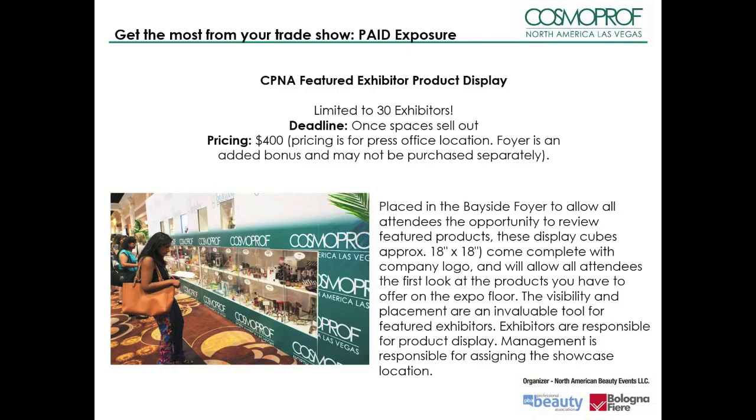Placed in the Bayside foyer to allow attendees the opportunity to review featured products, these display cubes come complete with company logo and will allow all attendees the first look at the products you have to offer on the expo floor. The visibility and placement are an invaluable tool for featured exhibitors. Exhibitors are responsible for the product display, and management is responsible for assigning the showcase location.